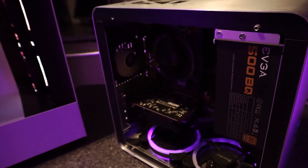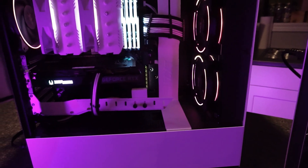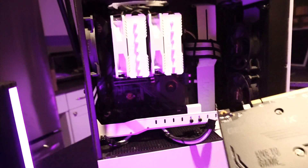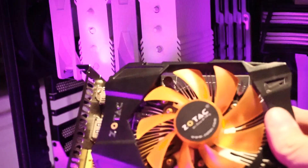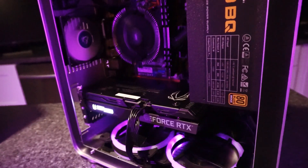This is a cheap PC with a cheap GPU, and this is an expensive PC with an expensive GPU. Everything is in perfect balance, as it should be. But wait — what are you doing? You can't do that! A cheap PC with an expensive GPU? An expensive PC with a cheap GPU? What are you, a madman? God help us all.